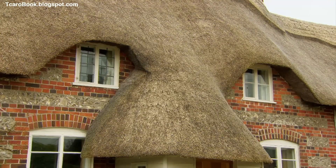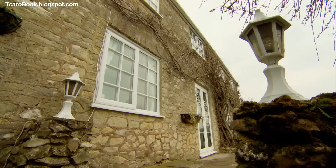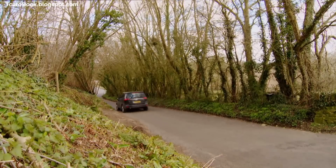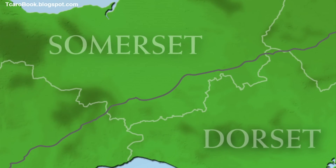En route to property number one, the presenter chats with the couple about how their families feel about the move from Sussex. 'They're all very cool about it — the whole idea is that the children will come and spend more quality time with us.' Property number one is not far away — in the village of Rimpton, right on the Somerset-Dorset border.